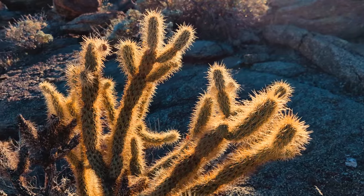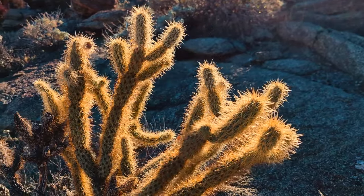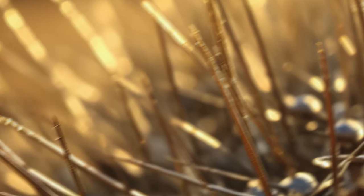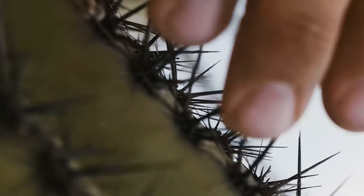Despite all the danger, the cactus can be helpful for desert wanderers. And the danger here is needles. If you look closer at them, you will see they have the shape of hooks. One touch, and hundreds of thorns are already in your finger. It's pretty difficult to get rid of them, and the needles cause unpleasant, painful sensations.